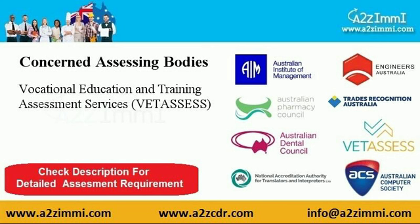To file for general skilled migration under the profile of livestock farmers NEC, you have to make your profile assessed from Vocational Education and Training Assessment Services — VETASSESS. To know the detailed assessment requirements, find the link given in the video description.